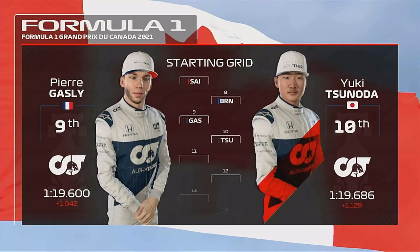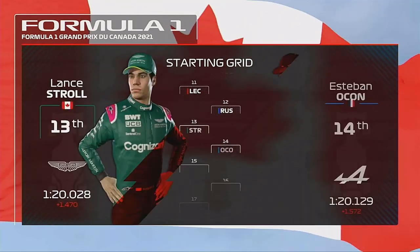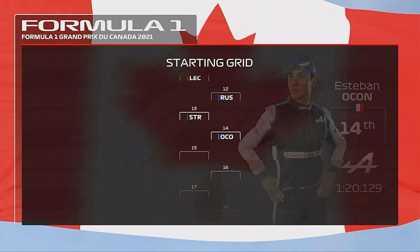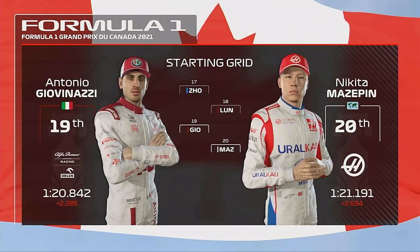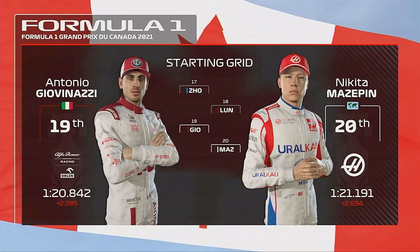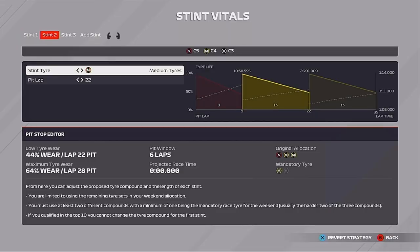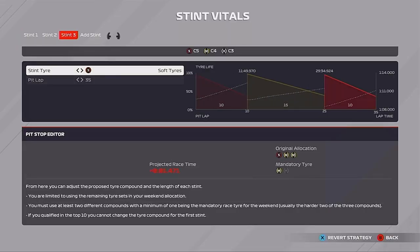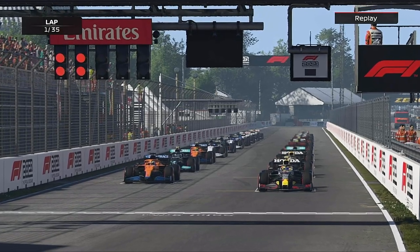Then Gasly, Yuki Tsunoda, Leclerc, Russell, Lance Stroll, Ocon, Vettel, Mick Schumacher, Guanyu Zhou and Christian Lungard, Giovinazzi and Nikita Mazepin. We're going to be doing a two-stop strategy — softs and mediums — ending on the softs. It did actually rain in qualifying so eighth place was quite good for that.